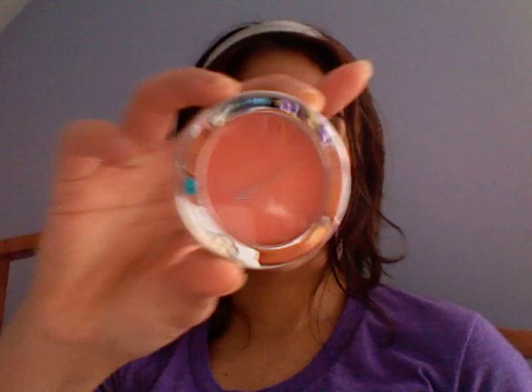It's Sonia Kashuk Cream Blush. It looks like this — it opens up just like a flip top. No mirror, no brush, but good quality product that you can easily use with your fingers, and for a good price.